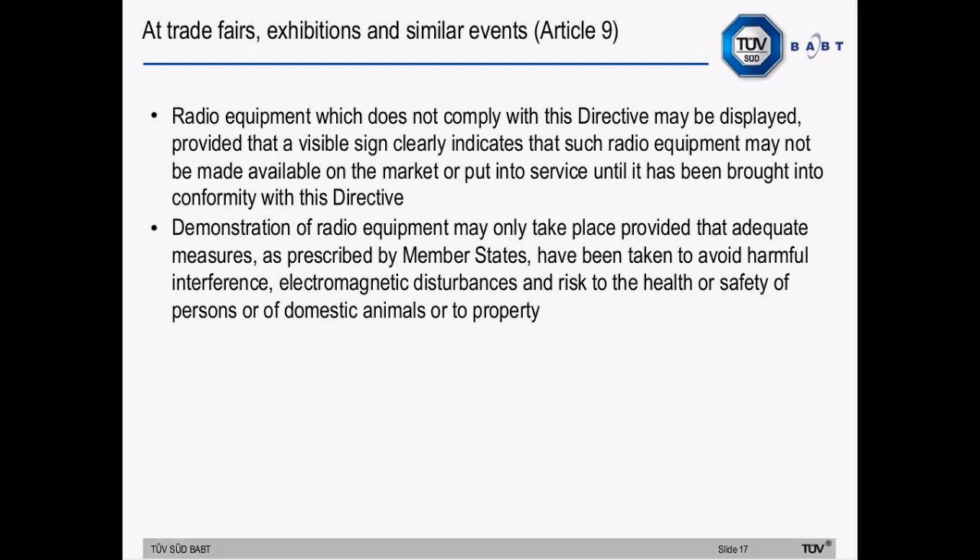Regarding products at trade fairs, exhibitions and similar events: radio equipment which does not comply with the Radio Equipment Directive may still be displayed, provided that there's a visible sign clearly indicating that it may not be made available on the market or put into service until brought into conformity with the directive. The directive does permit demonstration, provided that adequate measures prescribed by member states have been taken to avoid harmful interference, electromagnetic disturbances, and risks to the health and safety of persons, domestic animals or property.